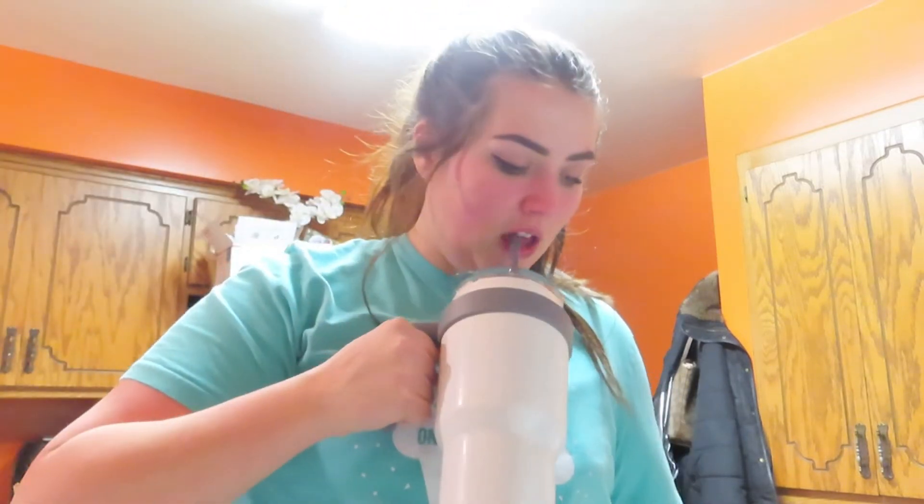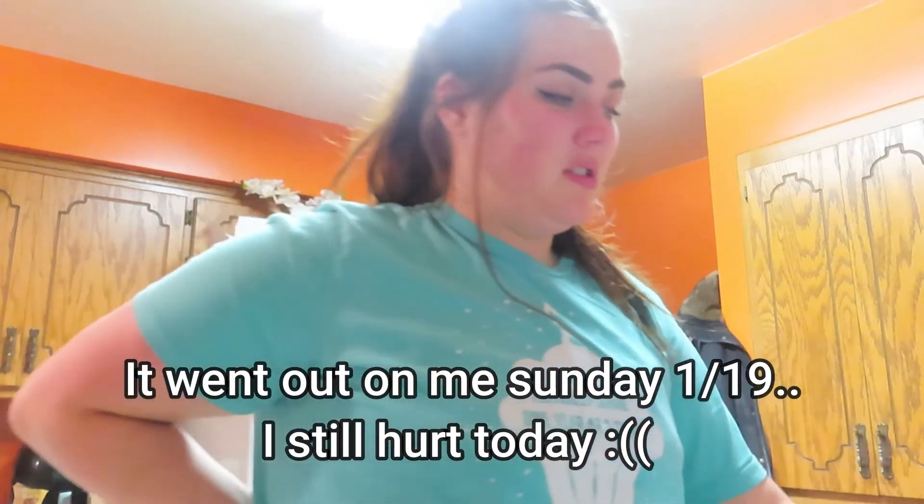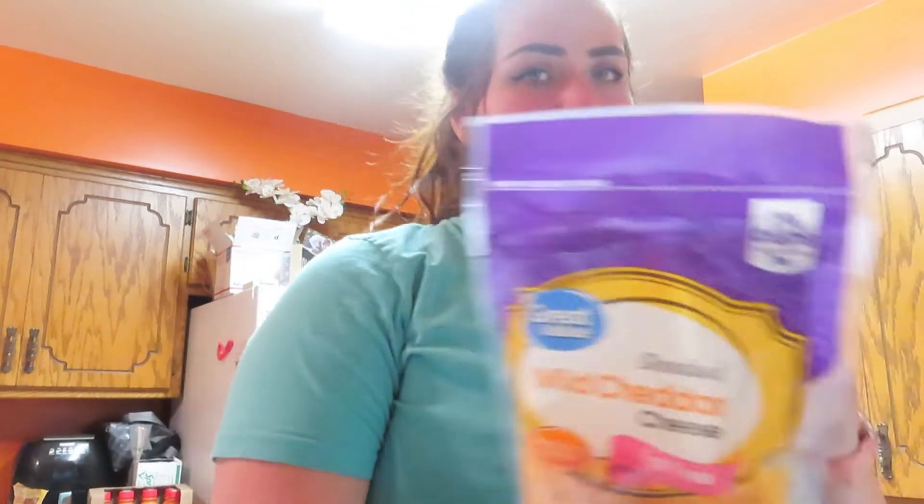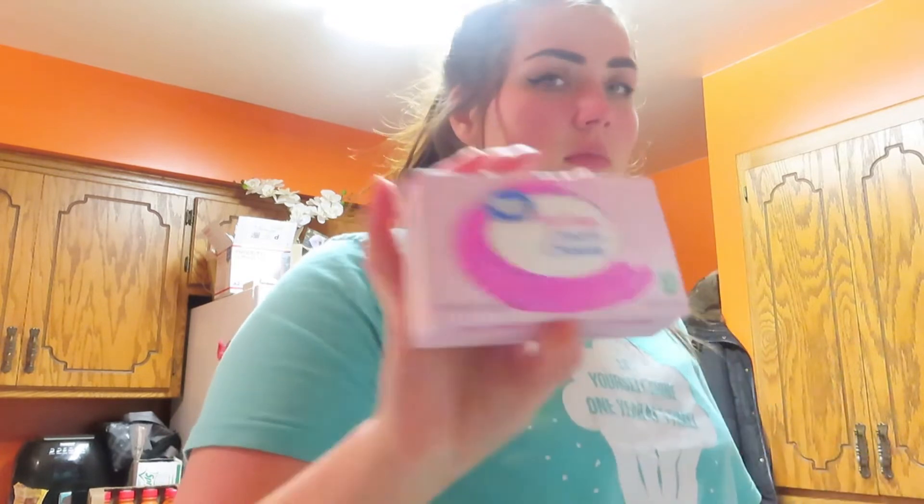I got some Dijon honey mustard in case I want to have that instead of mayo — sometimes I don't really want mayo. And then I got some fat-free cheddar for my wraps for lunch, and some fat-free cream cheese.